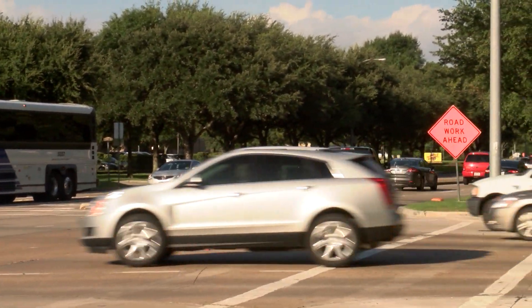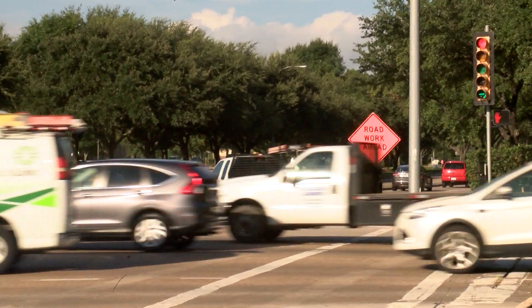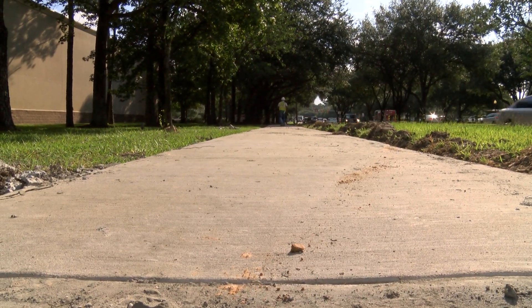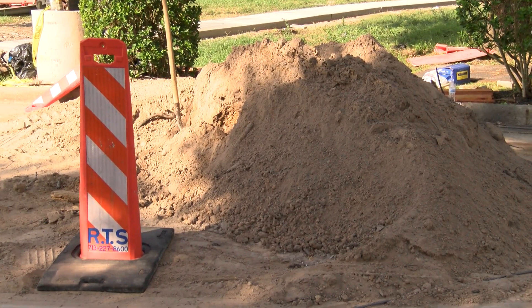Residents living in Kingwood have to battle congestion every day on a two-lane road that serves their community. The construction of sidewalks and more don't really help the cause. Councilmember Dave Martin said this presents a lot of challenges during rush hour.